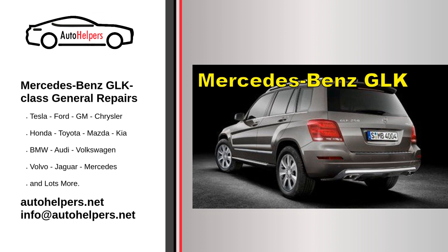To keep it fresh in a crowded segment, the GLK receives a facelift, an upgraded interior, and a more powerful V6 with fuel-saving stop-start technology. The biggest change, however, is the addition of the GLK 250 BlueTEC turbo diesel.